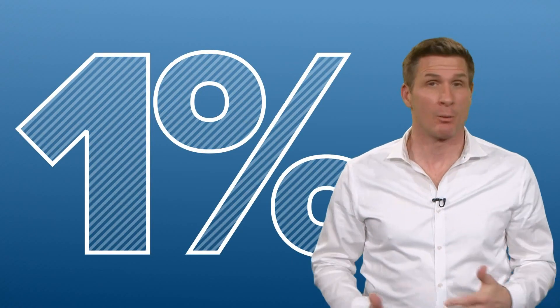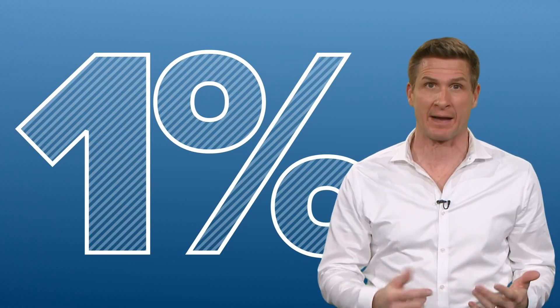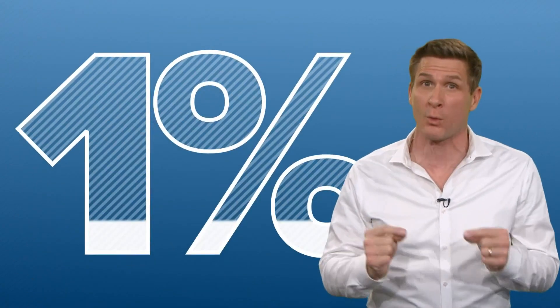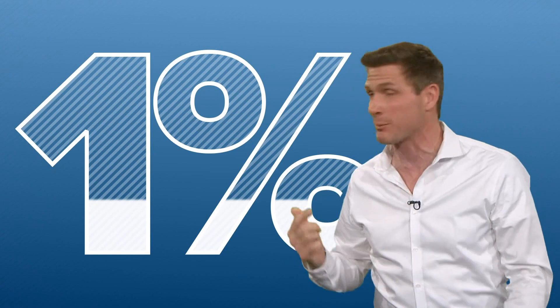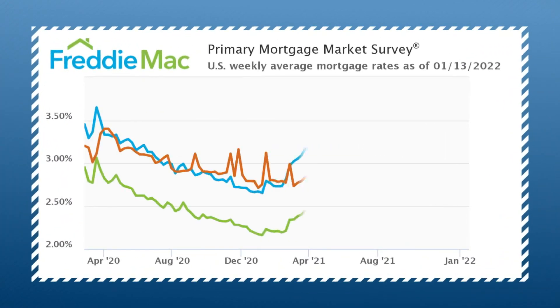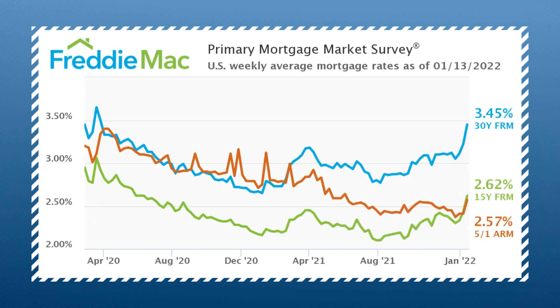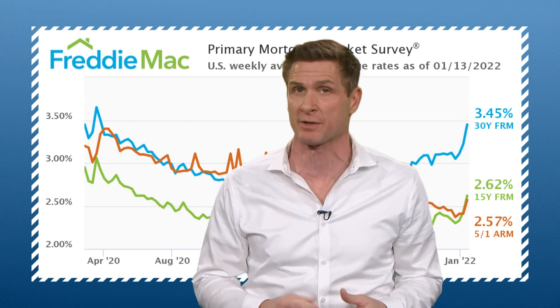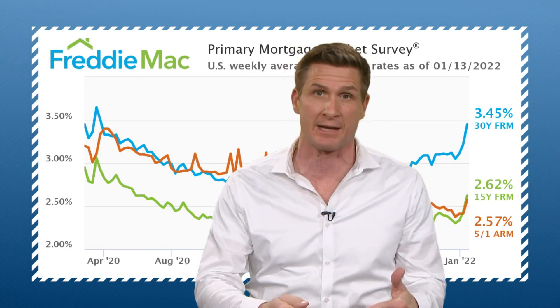That would be a lot. Well, right after we got done talking about it, in a matter of just one week, rates jumped about one quarter of the way to making that prediction come true. The average 30-year fixed rate climbed from 3.22 percent to 3.45 percent. That new mortgage rate, by the way, is the highest since March of 2020, right after the pandemic hit.